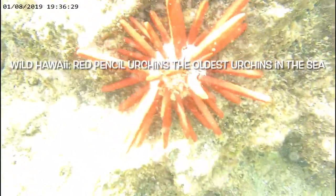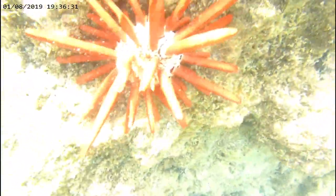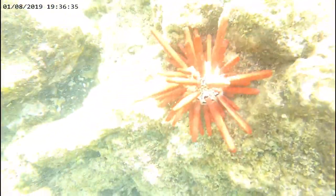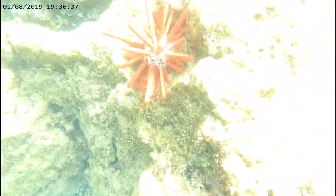See that urchin there? That is a red pencil urchin. Red pencil urchins keep reefs healthy by eating hair algae, which would otherwise choke out the reef by blocking the sun.